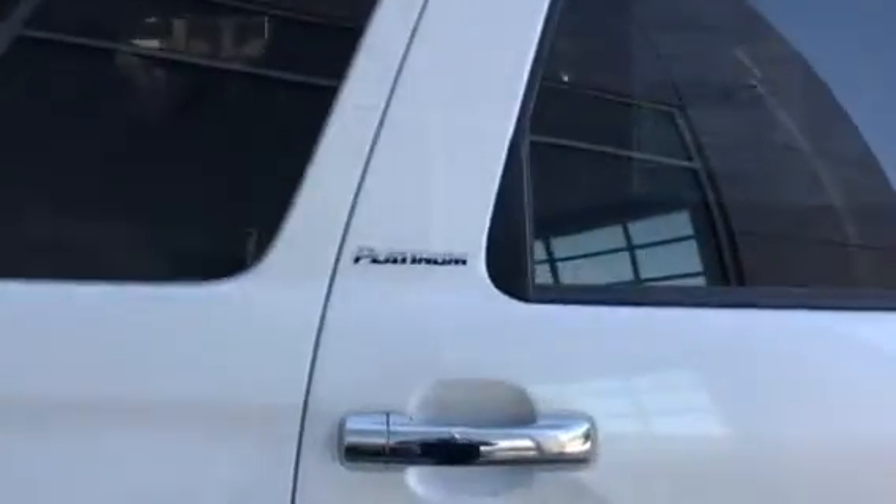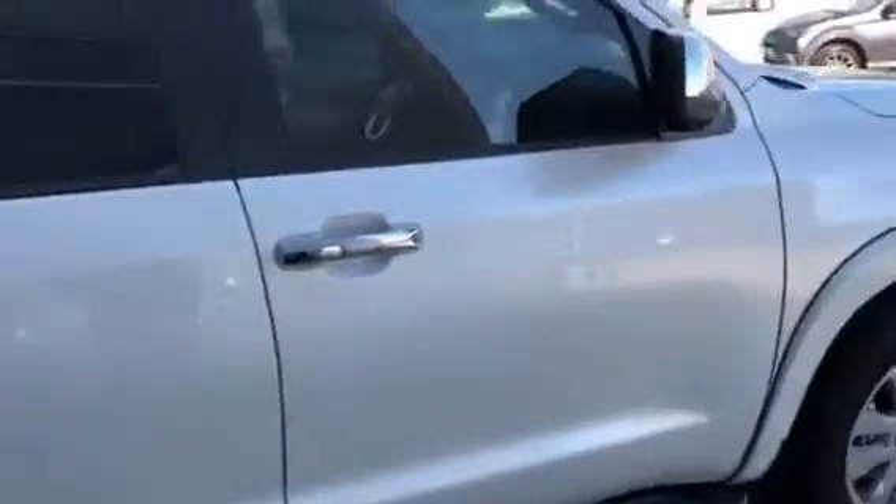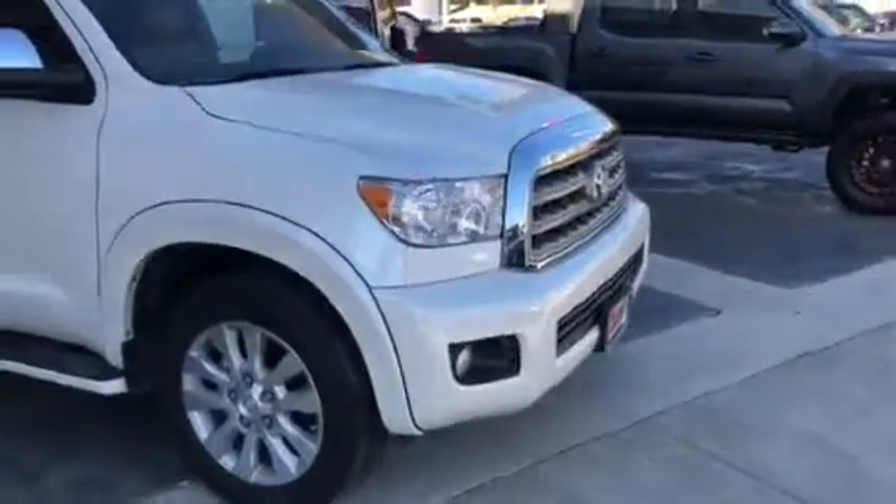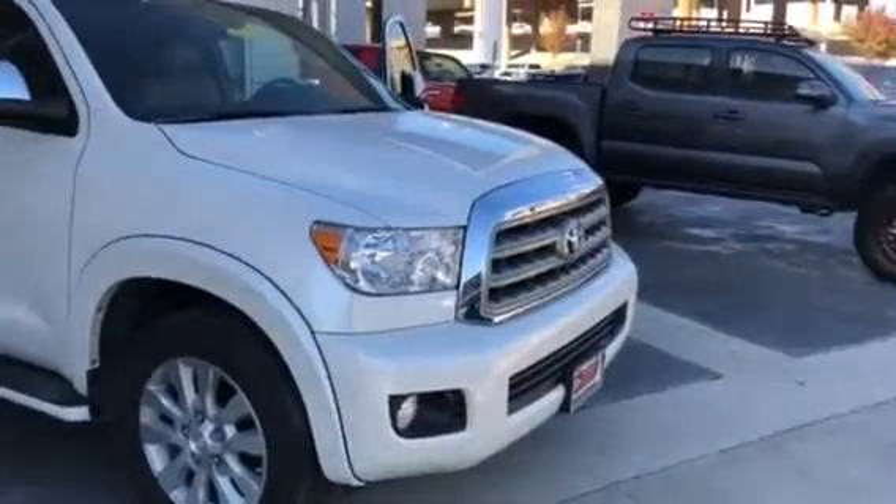This is the Platinum. Does have your turn signal built-in mirror as well as blind spot monitor, power folding mirror, sunroof, fog lights, and your parking sensors in the front and the rear.